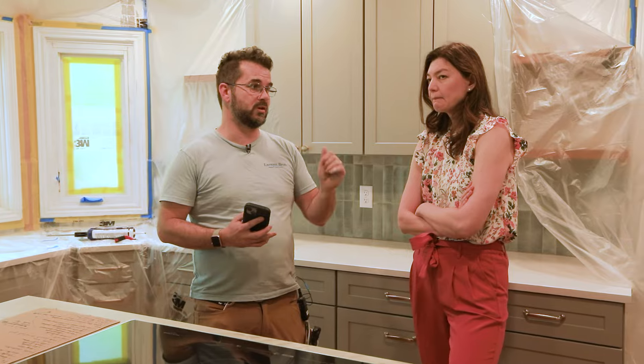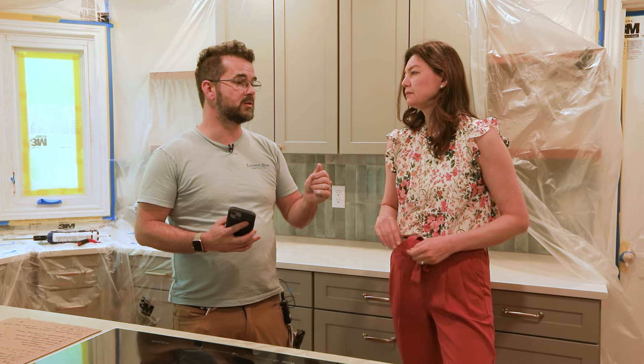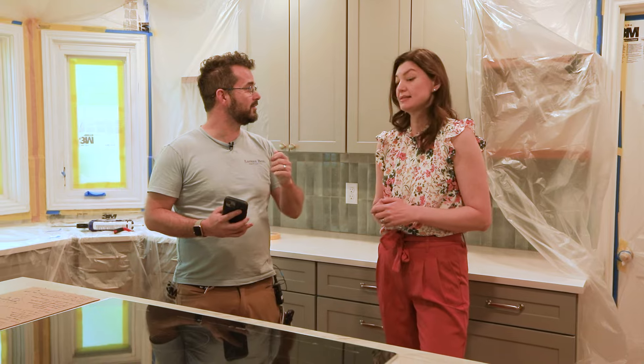The other thing I want to be able to do for you — which is going to require some of your input — is to put all the shelves at their right heights. Yes, thank you.